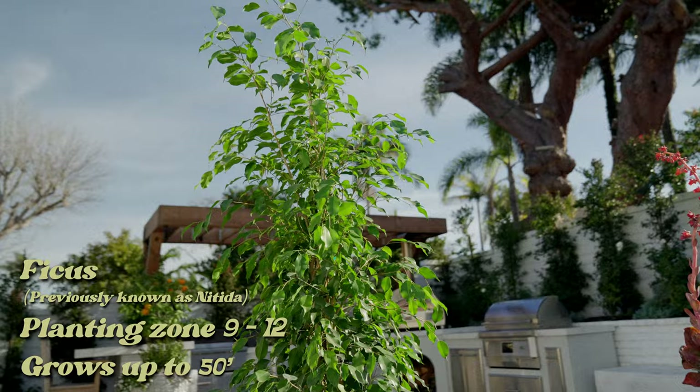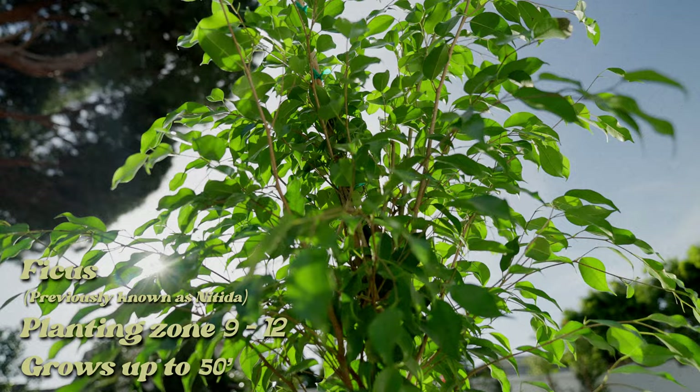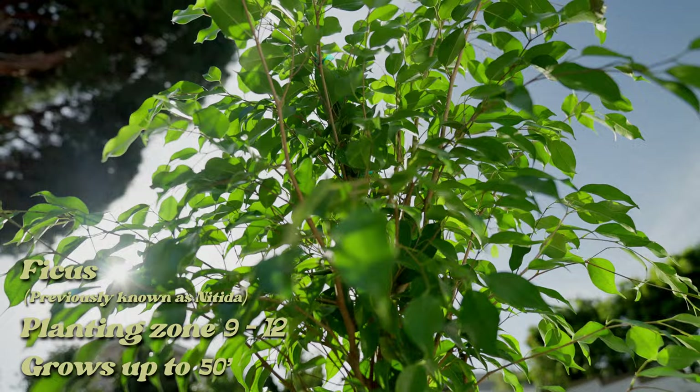And lastly, the Ficus — she sure is pretty, isn't she? But don't let her fool you: her roots are invasive, she's a fast grower, and if you have a pool or concrete within five feet, I would highly recommend not installing the Ficus. But if you're stubborn, install those rip barriers and thank me later.